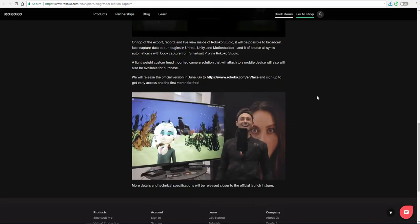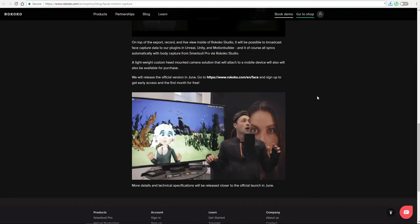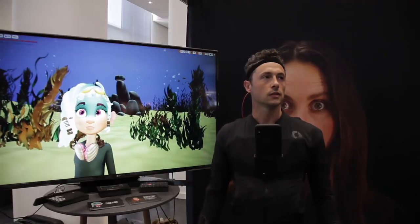According to the guys at Rococo, upon the time of this recording, it will be possible to broadcast the facial capture data to apps like MotionBuilder, Unity, Unreal, and also the Rococo Smart Studio.